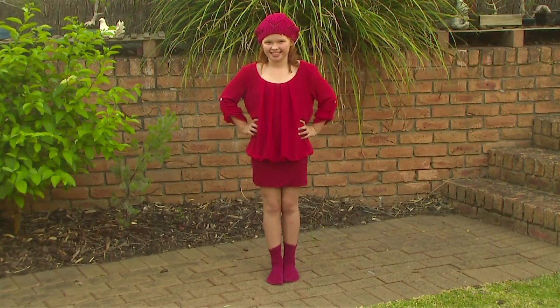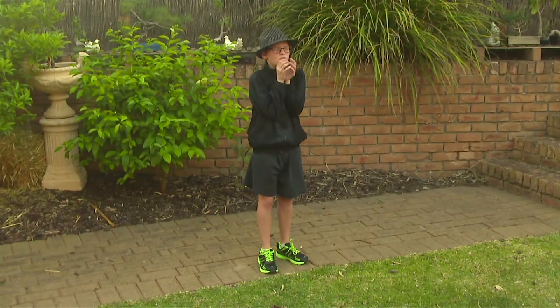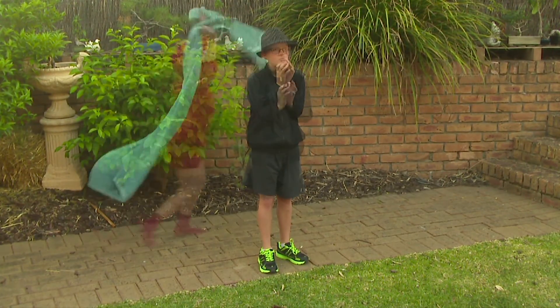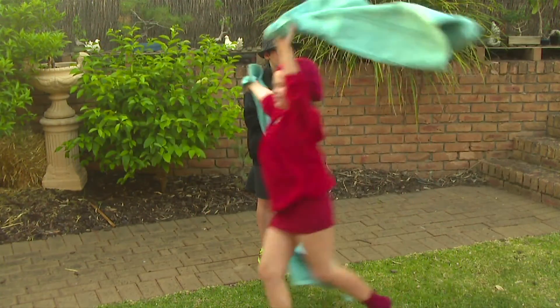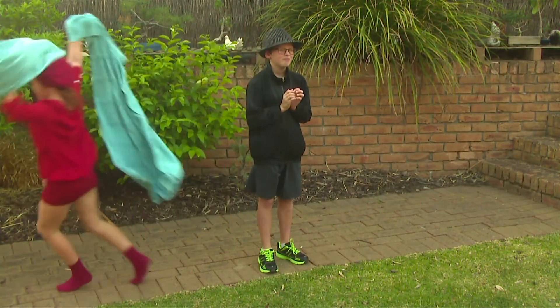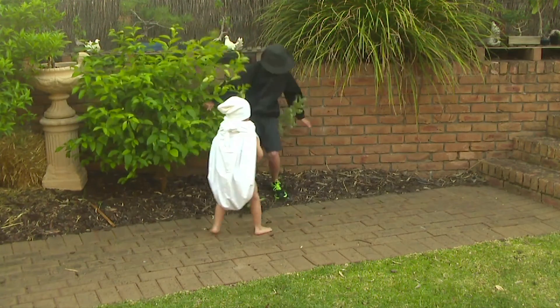This is a red blood cell. Its role is to transport oxygen around the body to keep us alive. Let's see them in action. Here we can see the pathogen — the pathogen has entered the bloodstream. Our body's natural defence system kicks in, and the white blood cell's job is to attack the pathogen and get rid of it altogether.